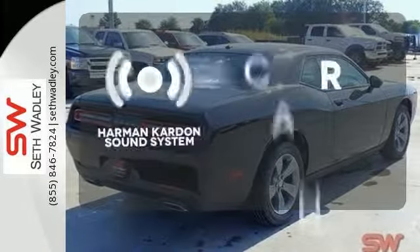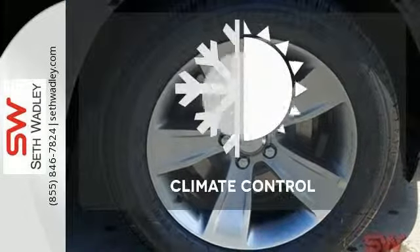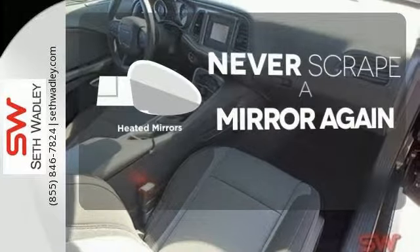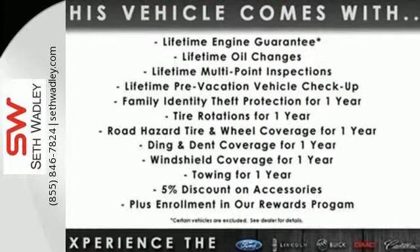The Harman Kardon sound system gives you a rich listening experience. Set it and forget it with the climate control. Heated mirrors mean never worrying about ice obstructing your view. Drive a car that is as tough and cool as you are.